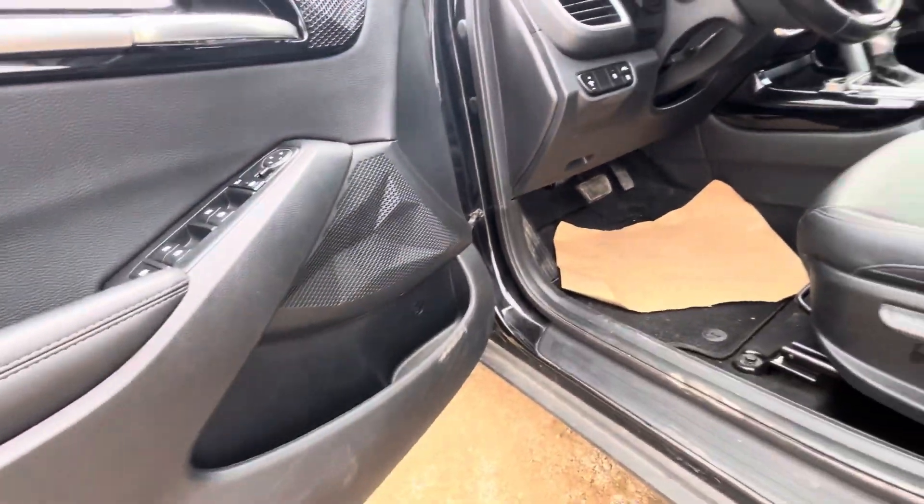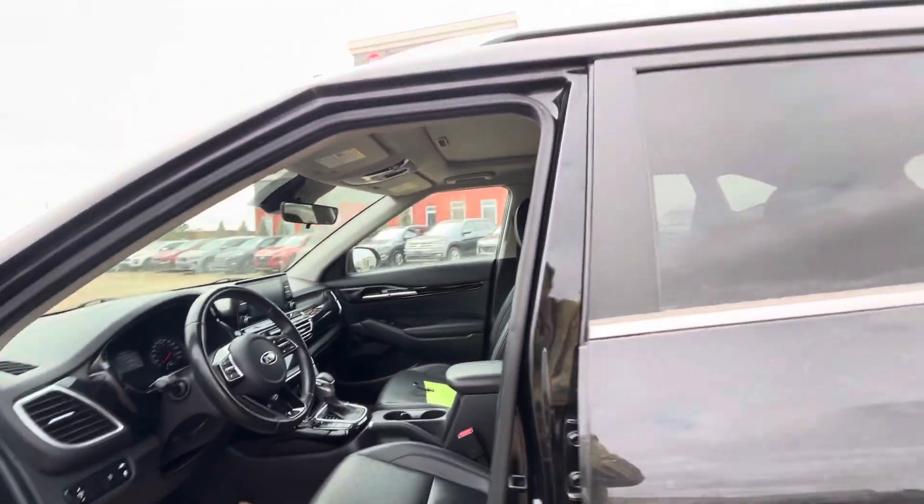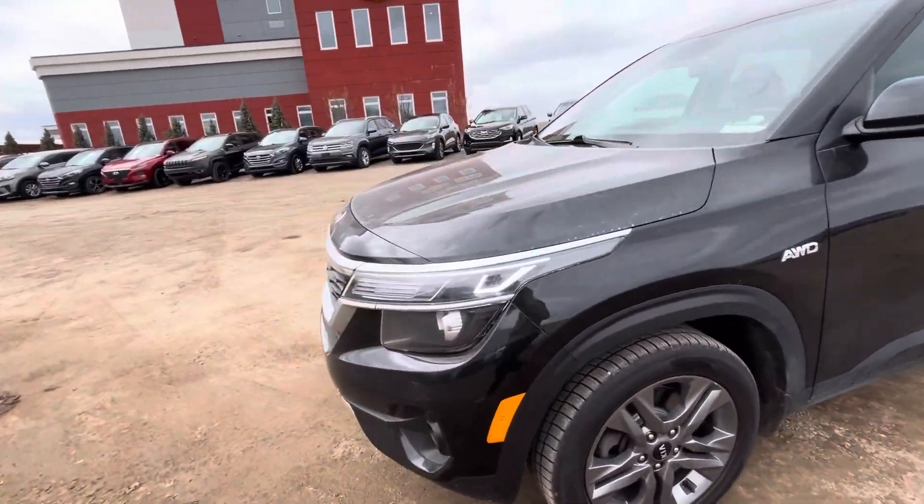One of my favorite things about it is that ergonomic, kind of 3D-looking trim on the speakers. You're going to have the leather interior and a nice sunroof in there. And then a quick walk around of the exterior — it's an all-wheel drive model of course.